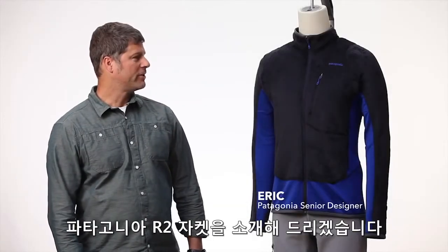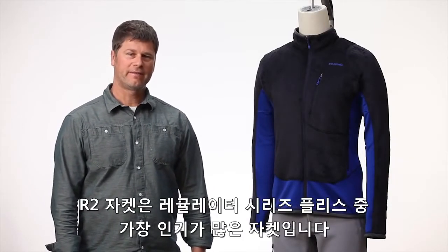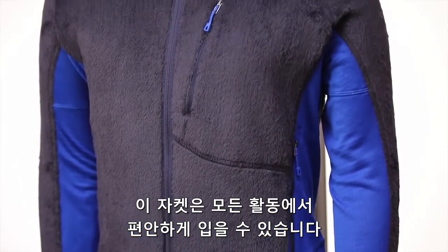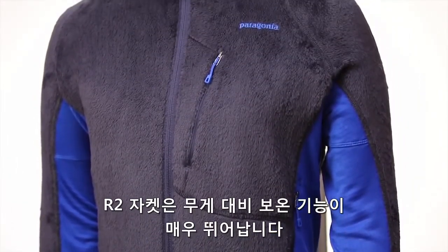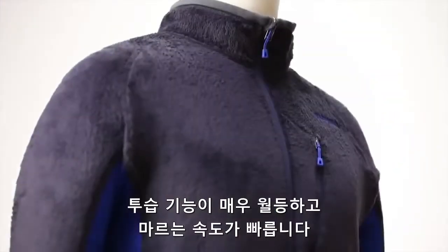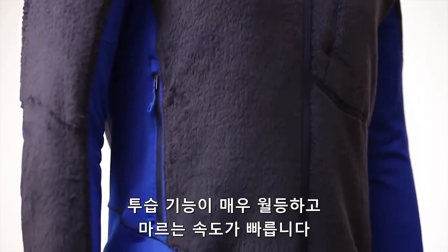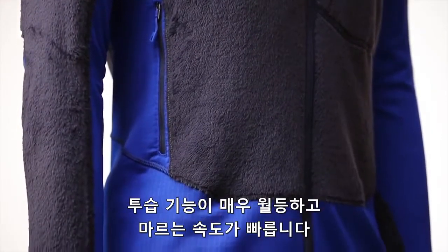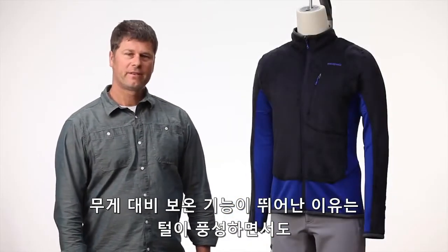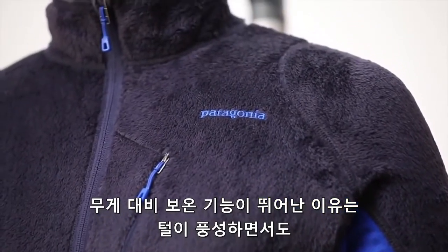This is the men's R2 jacket and it's the most popular style in our regulator series of technical fleece, and it is all about active comfort. The R2 jacket is the most thermally efficient jacket that we offer in our line. This is the result of a very open knit structure which allows for excellent breathability and fast dry times. The R2 jacket has an excellent warmth-to-weight ratio.